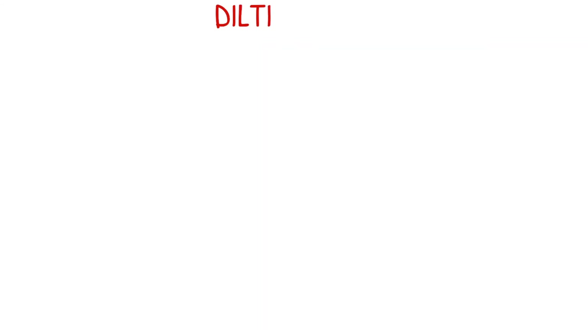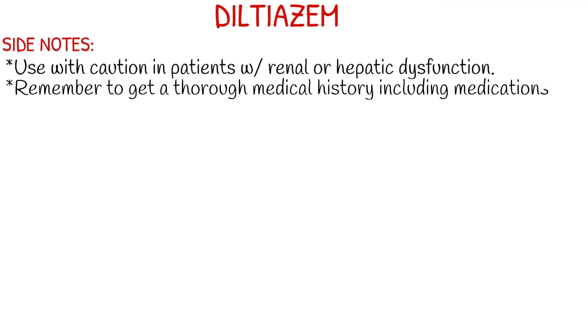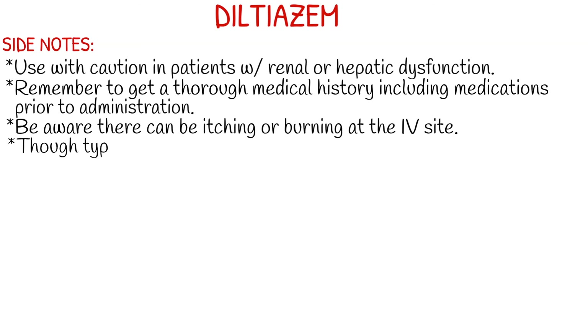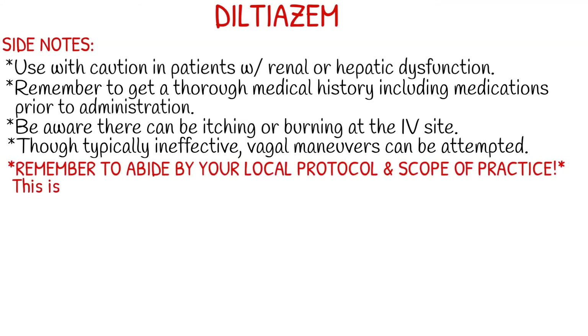A few side notes: use with caution in patients with renal or hepatic failure or dysfunction, and remember to get a very thorough medical history on your patient, including whatever medications they take daily. Patients with cardiac history may already be prescribed beta blockers, and we don't want to administer Cardizem if the patient has taken a beta blocker recently. There could be itching or burning at the IV site. Also, definitely try your vagal maneuvers, even if it's as you're drawing your Cardizem up.